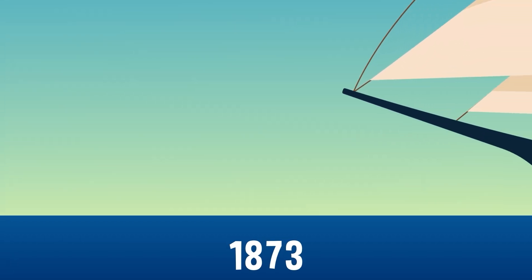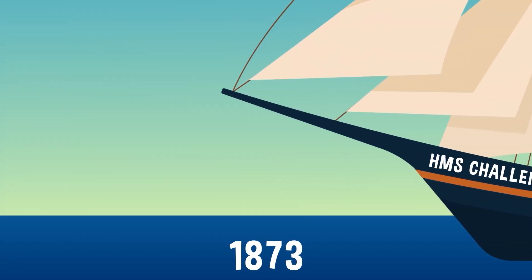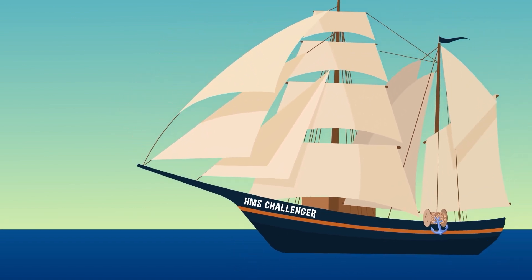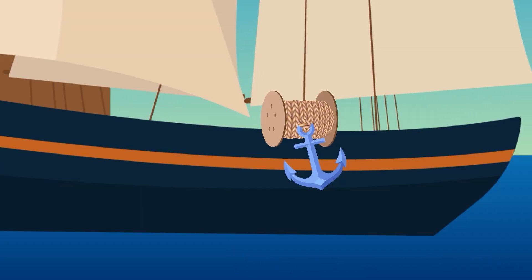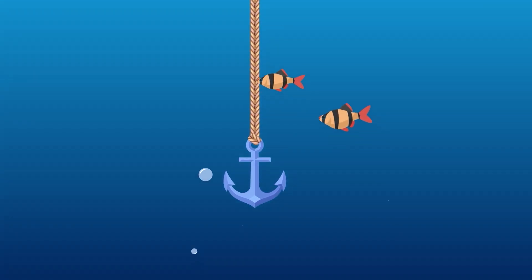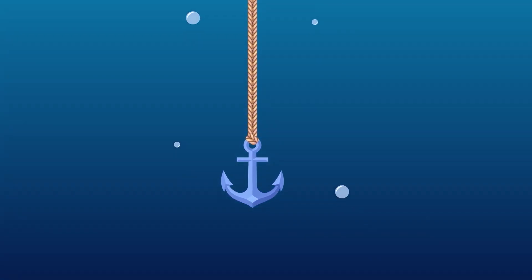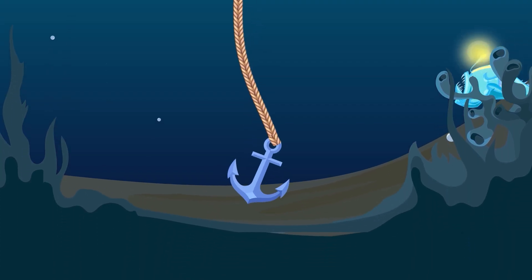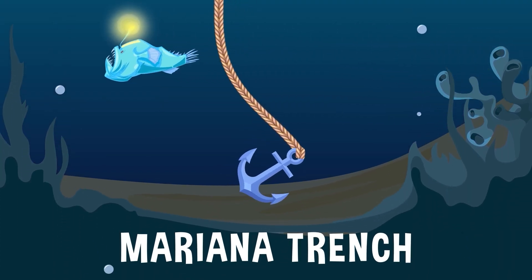That is, until the late 1800s, when a British Navy ship named the HMS Challenger set out on a voyage to learn more about the briny deep. The ship was outfitted with over 900,000 feet of hemp rope, more than enough to reach even the deepest, darkest places. During the four-year journey, the crew of the Challenger managed to find the bottom of the ocean — the Mariana Trench.